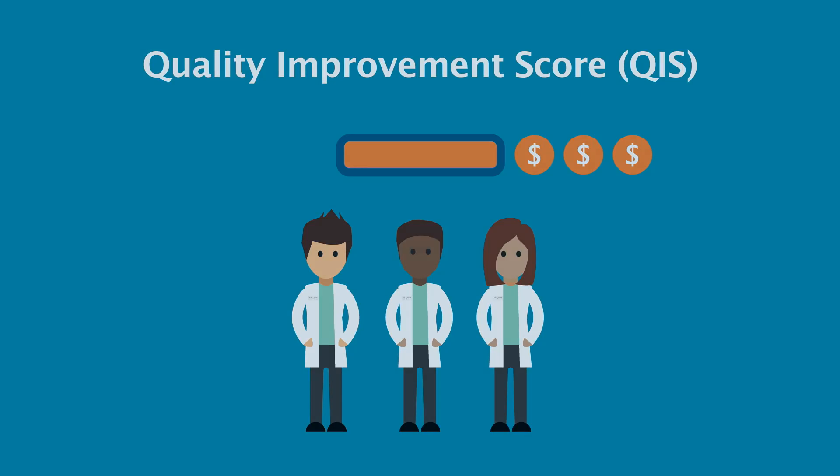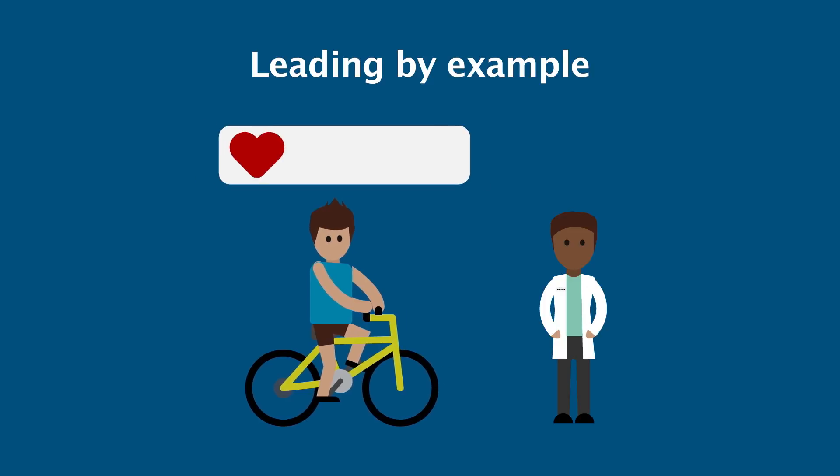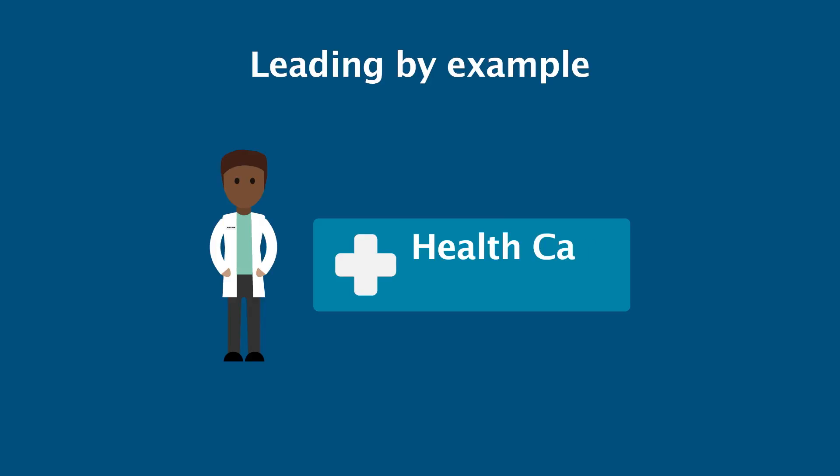Let's use an example. A doctor treats many patients with diabetes. If more patients receive certain standards of care to treat their diabetes, the Quality Improvement Score for the doctor's network will rise. The doctor's network will be rewarded for care that improves patient health.